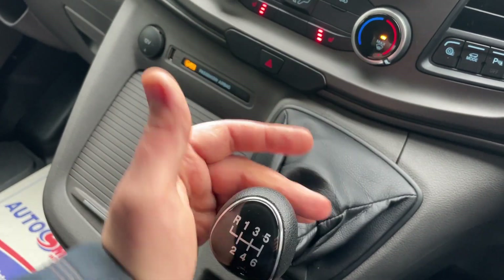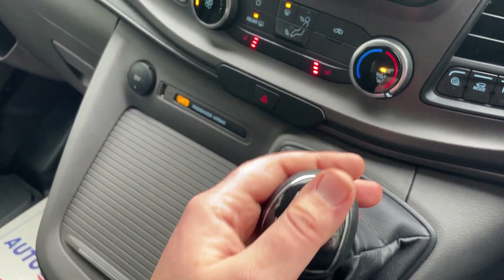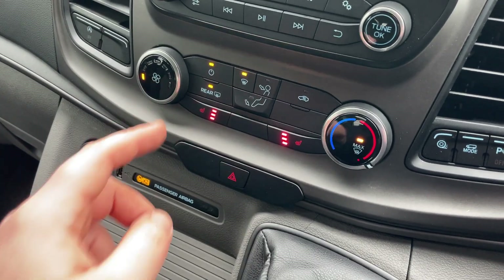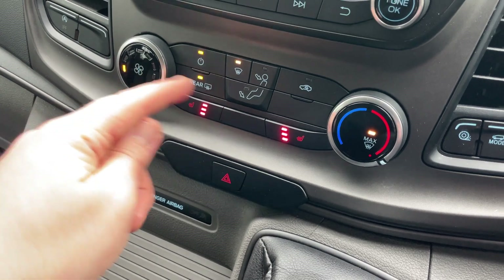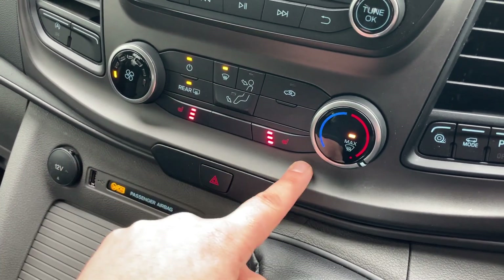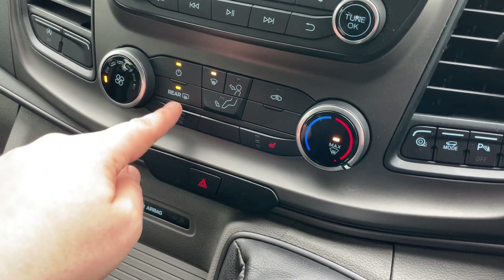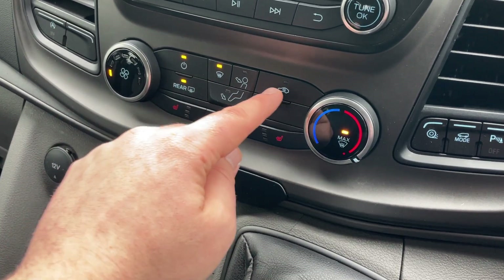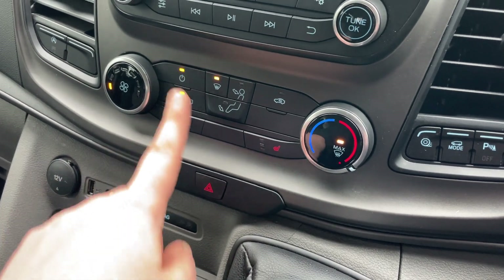These are the controls for the six-speed manual gearbox - very positive sensation. In front of that are the four-way hazard lights, and all the heating controls are found just in front of it. We have fan speed to the left, temperature control to the right - hot and cold. Heated front seats which are three-way adjustable, so if you suffer with a cold bottom, warm yourself up. We have different vents to the middle, recirculation, rear demist and on/off just at top left.